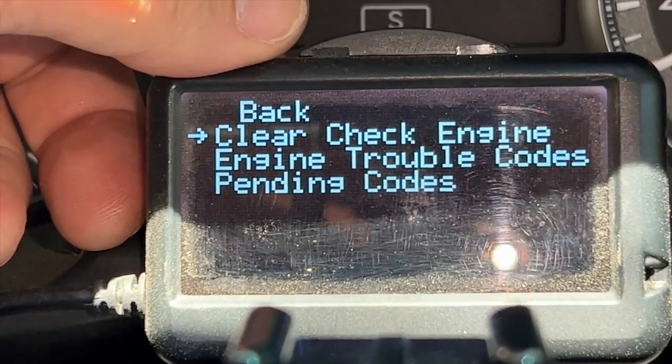I wasn't too concerned because I was warned by people online that they can throw the occasional code — maybe once or twice a year. I've got the ultra gauge so I was able to just reset it on the fly. First time it happened I thought 'bugger me, got a code,' reset it and all was good again.